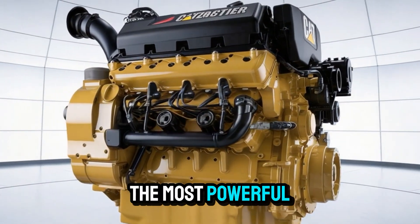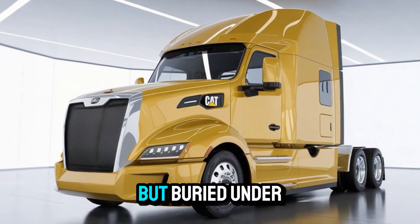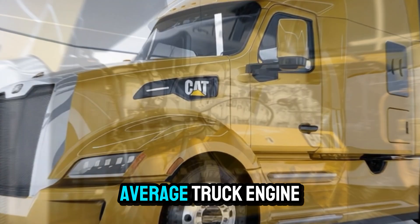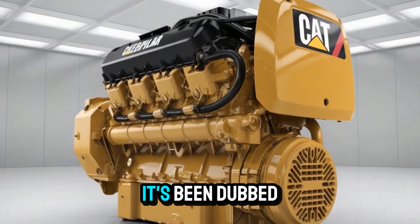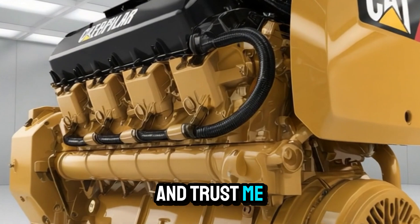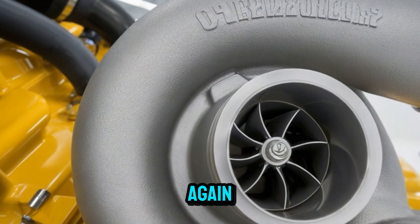What if I told you the most powerful force on American highways isn't found in a sports car, but buried under the hood of a diesel giant? This isn't your average truck engine — this is the CAT C-15, a mechanical monster so tough it's been dubbed the strongest engine in the industry. And trust me, once you hear what it can do, you might never look at diesel the same way again.